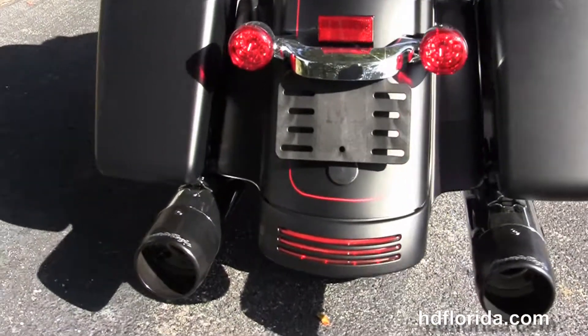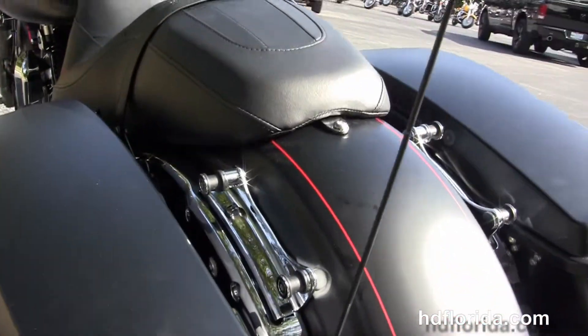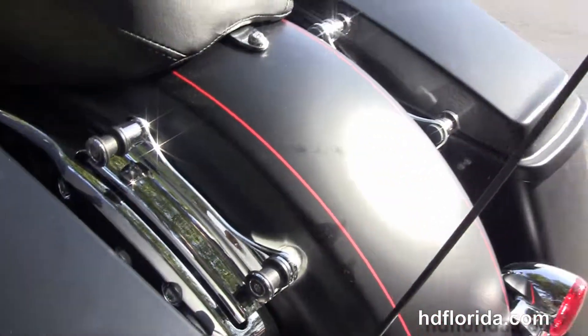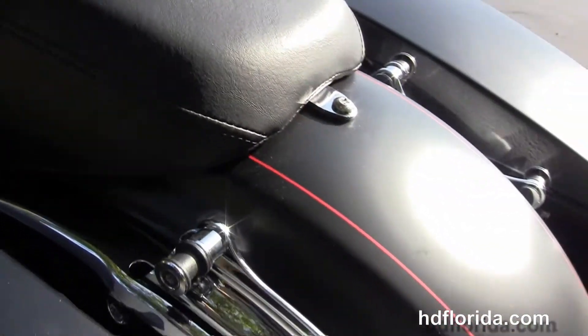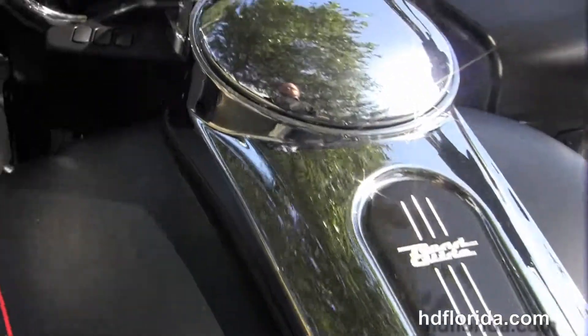The Stage 4 Performance Package includes the Screaming Eagle Heavy Breather and Screaming Eagle Slip-On Mufflers. It also features the hand-adjustable low-profile rear suspension, custom filled-in rear fender, one-touch hard-locking saddlebags, and additional chrome four-point docking hardware to add a tour pack or backrest.